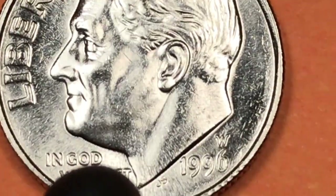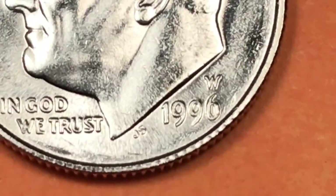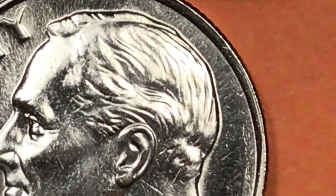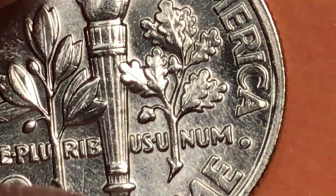On the obverse: Liberty at the top, In God We Trust, W for West Point, and there's a JS there for John Sinnock — he was the original engraver of these coins. The West Point mint coin was a clad coin. It came in a set with all the Philadelphia and Denver coins.